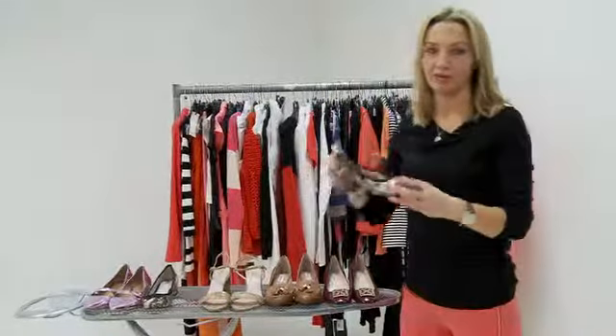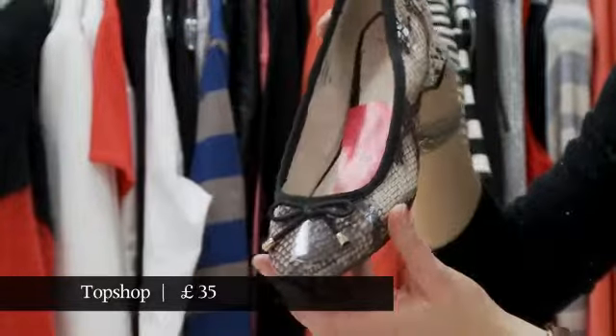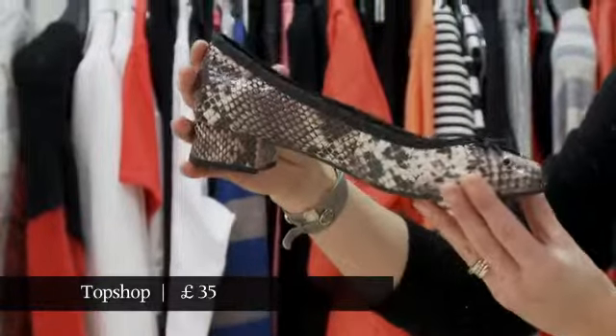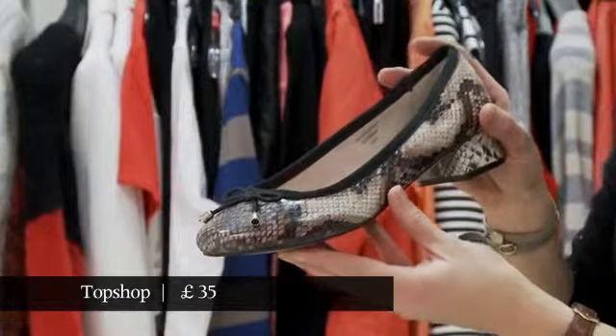Now the block heel is in Topshop, which — if you want proof that this trend is happening on a mass level — there you have it. The nan heel in Topshop. This one is in snake, which is kind of creeping up on leopard as the animal print for 2013.